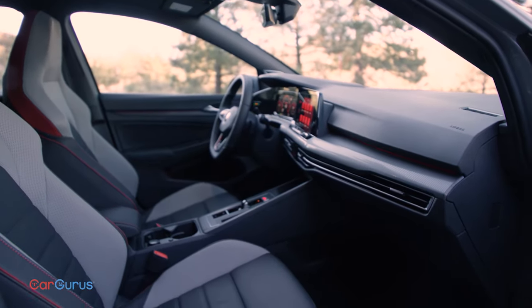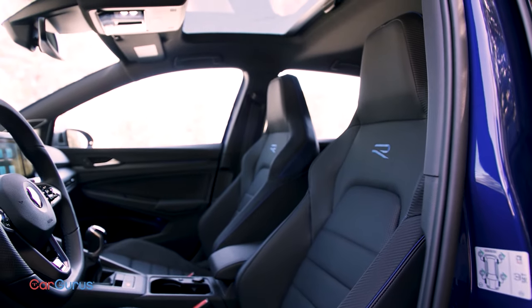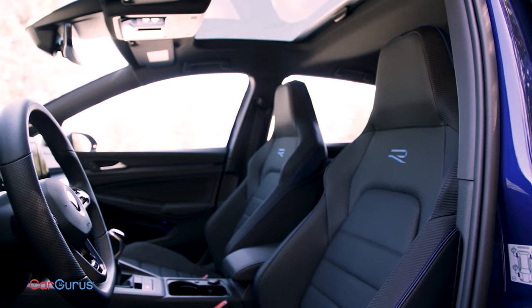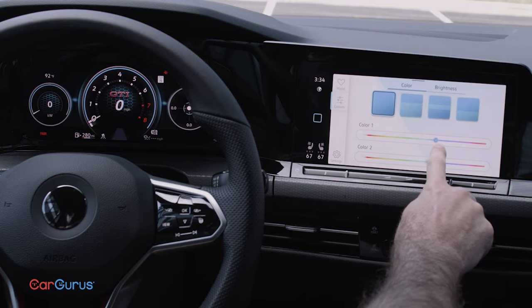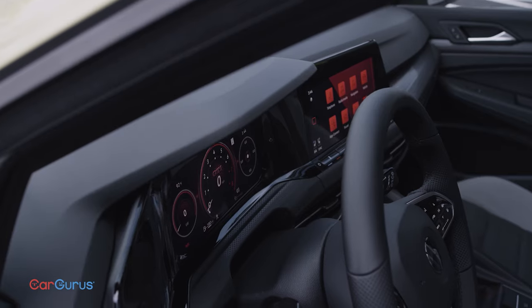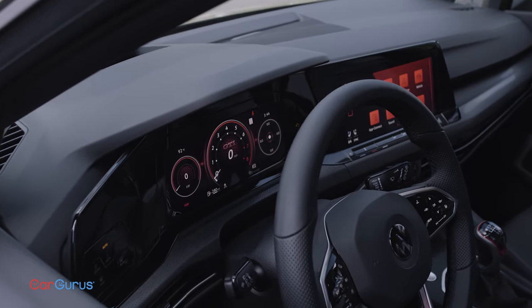The interior looks just as basic and high quality as before, and that's the thing about the Golf — it's all business, but makes you feel comfortable. You can order ambient lighting in 30 colors. A 10-inch digital instrument panel is standard and offers lots of customization. You can also get a 10-inch touchscreen and semi-automated driving features, but that's too much.